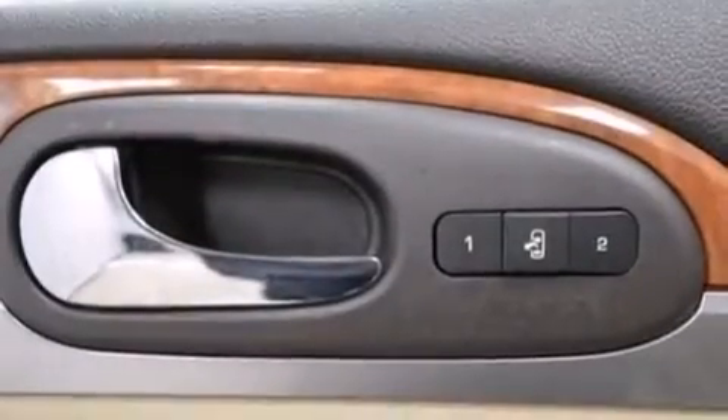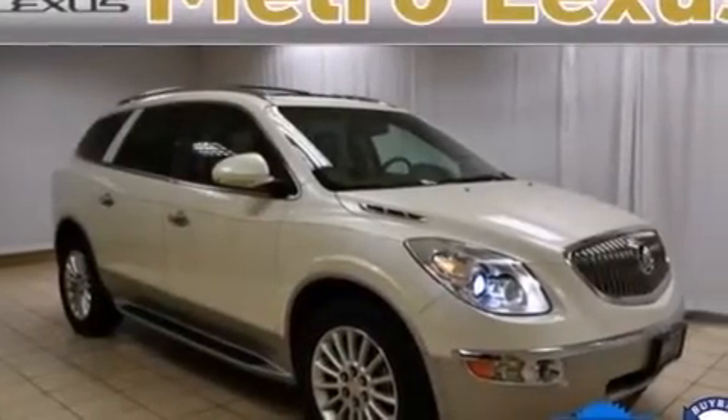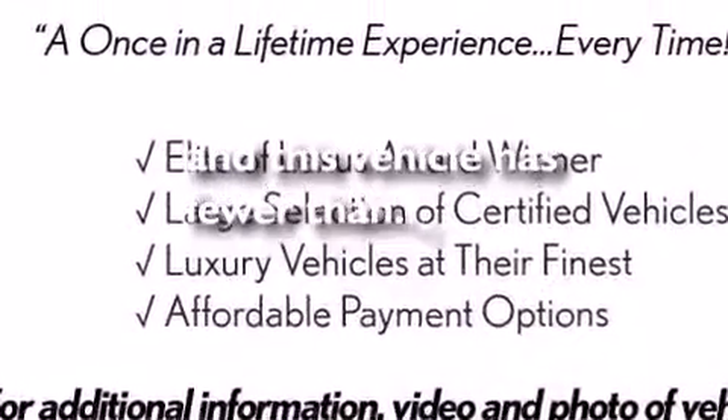Also included are dual-power seats, cruise control, leather seats, side impact airbags, rear seat child-proof door locks, steering wheel-mounted controls, an auto-dimming rear-view mirror, a power rear liftgate — and this vehicle has fewer than 50,000 miles on the odometer.